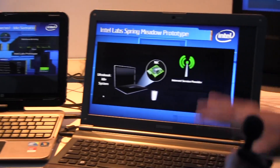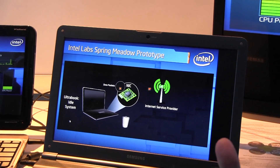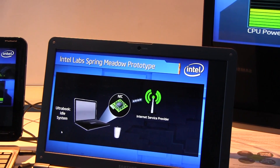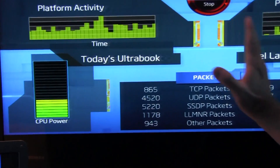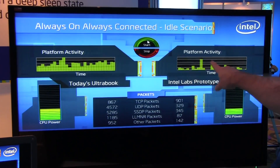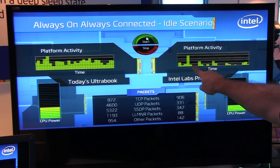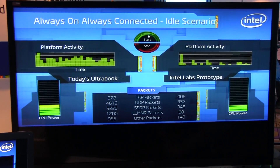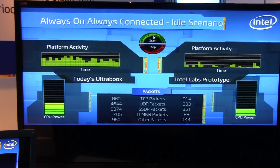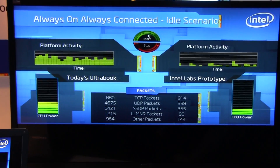On the right hand side you see our Spring Meadow prototype where the network device filters out unwanted packets, so there is no wake of the system unless the packet is targeted for this specific system. You can see again on the left the legacy system and on the right the new prototype. The new prototype has much less platform activity and processing time, and we create periods of inactivity — the black periods here — during which the CPU and the platform go back to a lower sleep state to save more energy. We have about 30 percent energy savings on the platform.